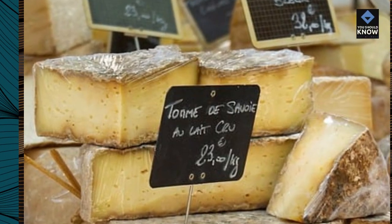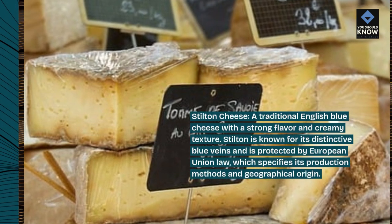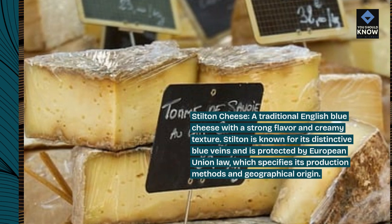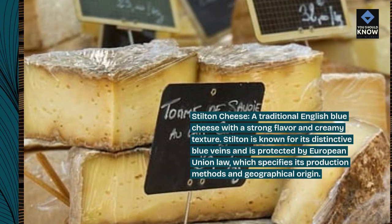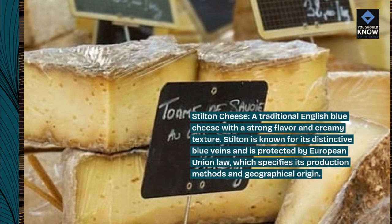Stilton Cheese: a traditional English blue cheese with a strong flavor and creamy texture. Stilton is known for its distinctive blue veins and is protected by European Union law, which specifies its production methods and geographical origin.